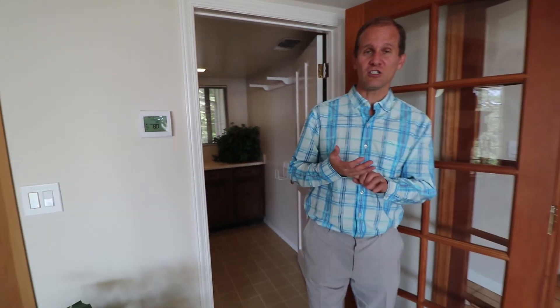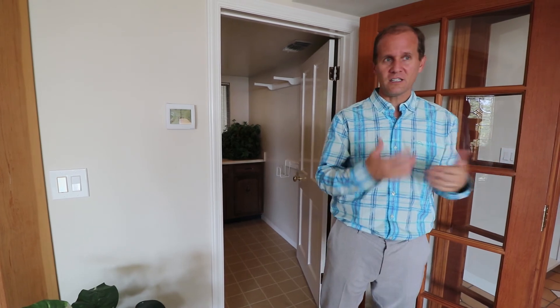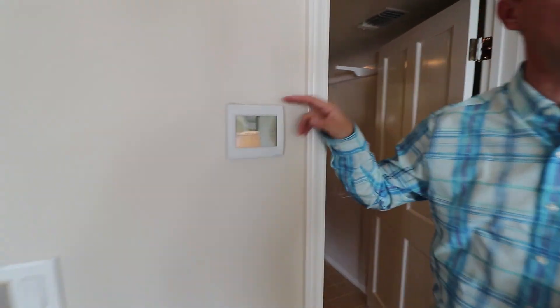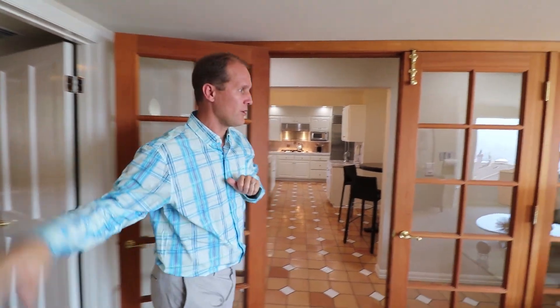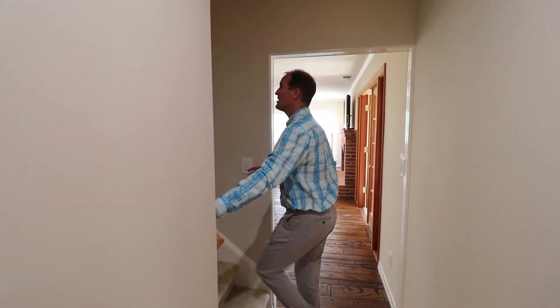Downstairs summary: you've got a living room, a family room, a patio, a brick deck, a front patio, and it's a great house for entertaining with lots of parking outside. There is central heat and air — a dual zone heating and air conditioning system, one on this level and one upstairs. We're going to go upstairs where you have three bedrooms and two bathrooms. Let's race on upstairs to the bedrooms.